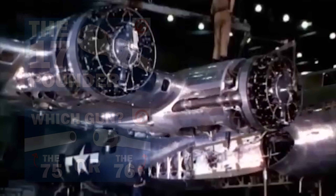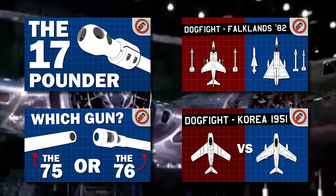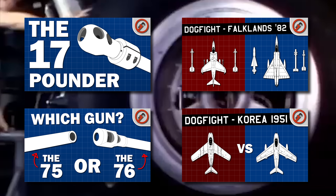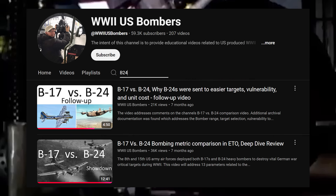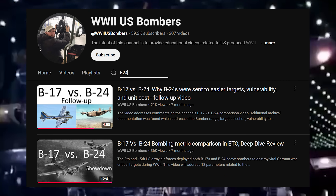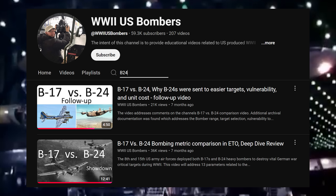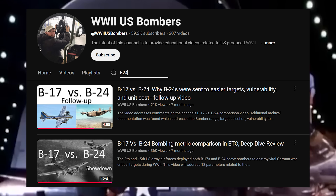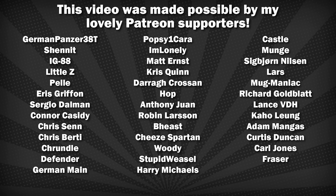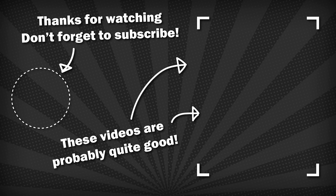I hope you enjoyed this video — it's a bit of a hybrid between my recent tank gun comparisons and the dogfight videos. Do let me know what you thought in the comments below. I want to give a lot of credit to the channel World War II US Bombers for excellent, detailed assessments on many US aircraft — his research on the B-17 and B-24 was a phenomenal help. Thank you again to my lovely Patrons for supporting the channel, and thank you for watching. Here's to 2025 — I'll see you next time.